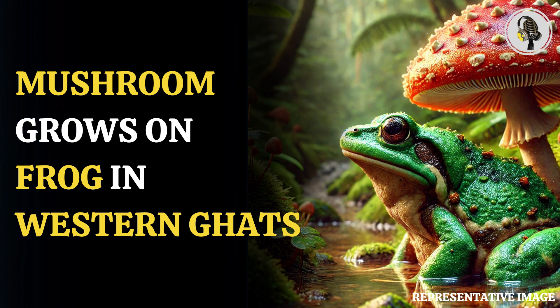Since the frog was not captured for further study, the exact nature of the mushroom growing on the frog, and if it is infectious or not harmful to the amphibian, remained unclear. The frog was not collected, so no prognosis is possible, the authors wrote.